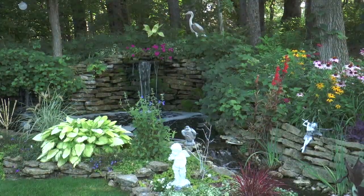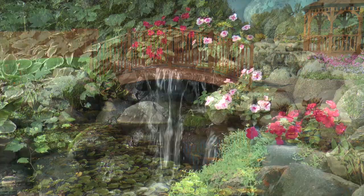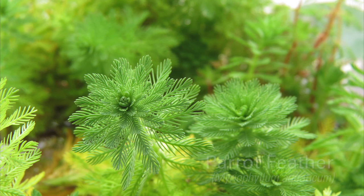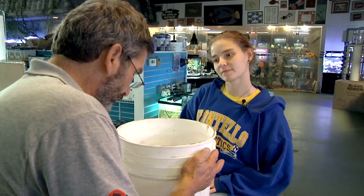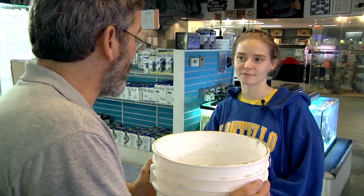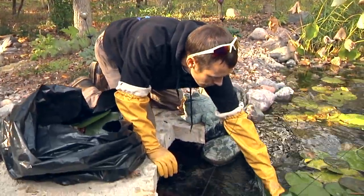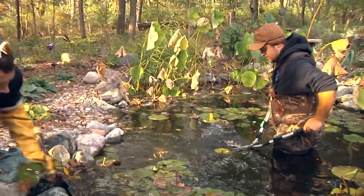Provide plenty of space for plants — overcrowding stresses them and makes them more susceptible to disease and parasites. Do not release unwanted or potentially invasive plants or animals into the wild. If you can, establish a program allowing customers to return plants and animals they no longer want, or direct customers to animal shelters, aquarium societies, other hobbyists, or pet stores. If euthanasia is the only option, have the hobbyist consult with a veterinarian. Remove unwanted plants by freezing them in a sealed plastic bag before disposing of them in the trash, which will kill them so they can't invade other areas.